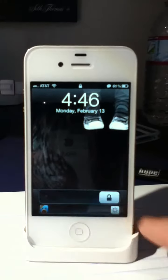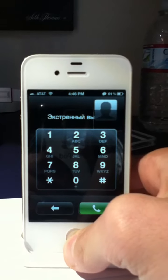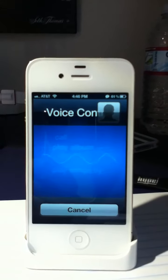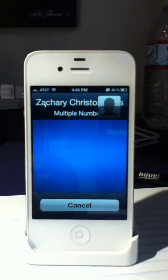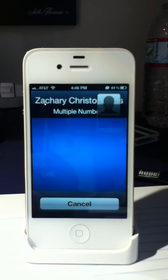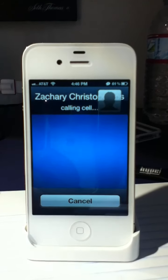However, what happens if you go to the emergency call screen. Call Zachary Christopoulos. The device reads back: Zachary Christopoulos — Cell, Google Voice, Home, iPhone, or Mobile. Calling Zachary Christopoulos, Cell.